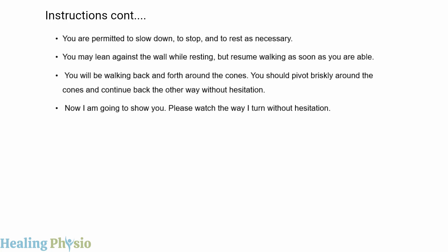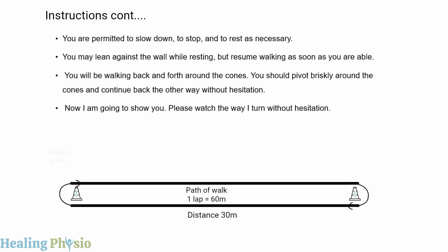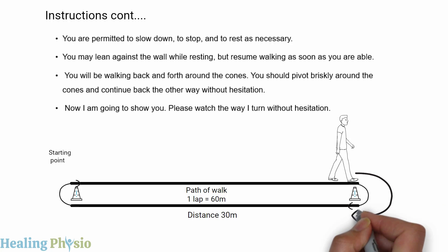Continue instructing the patient: 'You will be walking back and forth around the cones. You should pivot briskly around the cones and continue back the other way without hesitation. Now I'm going to show you — please watch the way I turn without hesitation.' From the starting point, walk straight to the turnaround point, pivot briskly around the cone, and continue back without hesitation.